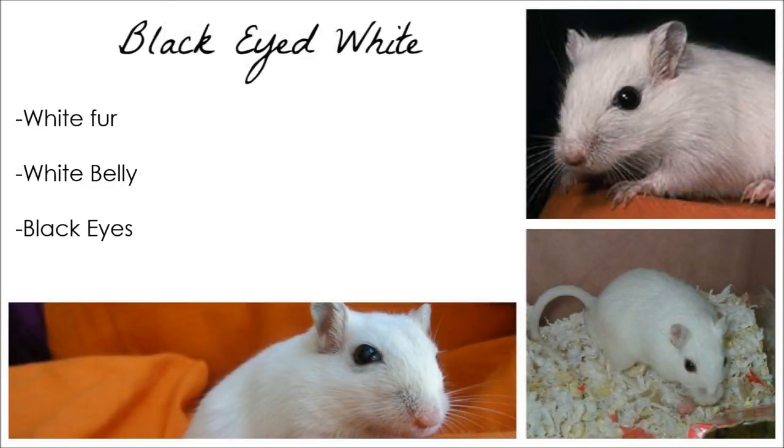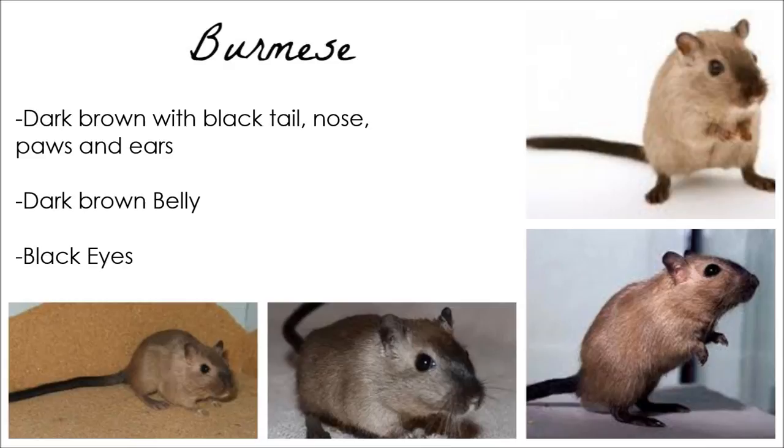Black-eyed white gerbils are completely white with black eyes, just as the name suggests. Burmese gerbils are brown with a black tail, nose, paws, and ears. They have dark brown bellies and black eyes.